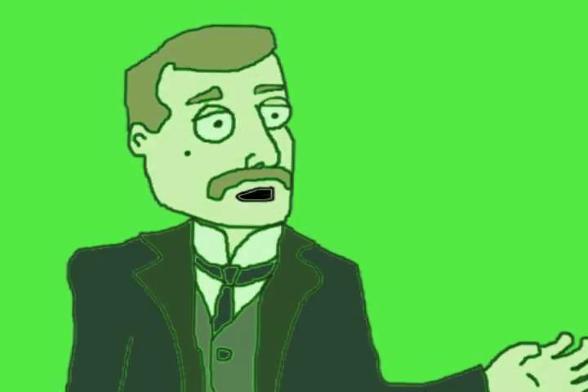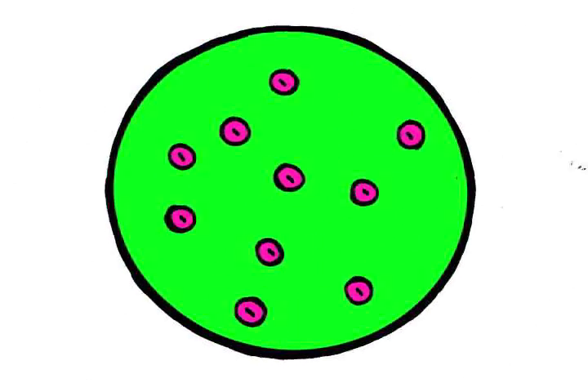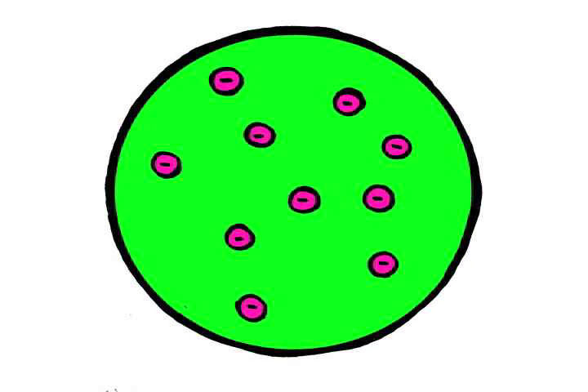Oh whatever, let's just do this. J.J. Thompson's early 1900s model of the atom, the plum pudding diagram shown here, predicted that the atom was made up of a positively charged sphere, with negatively charged particles sprinkled throughout.